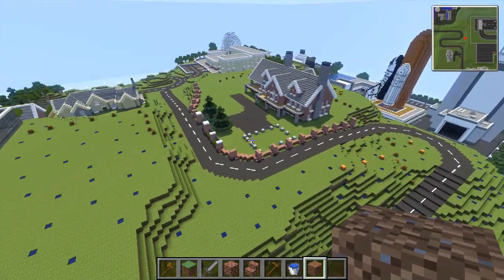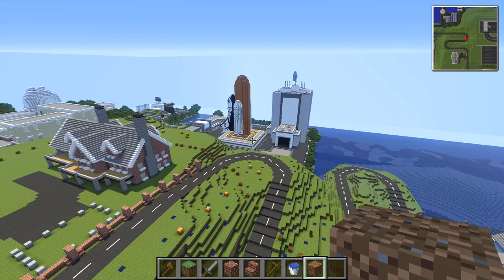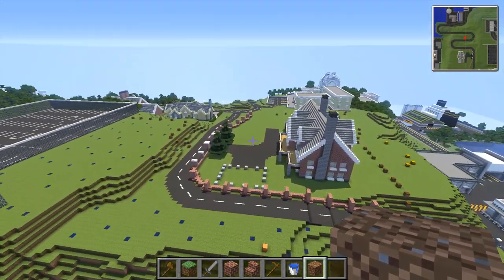Look at AJ doing some prep work. Hey guys, if you want to see one and only, my name is AJ, welcome back to the episode of Let's Build a City.